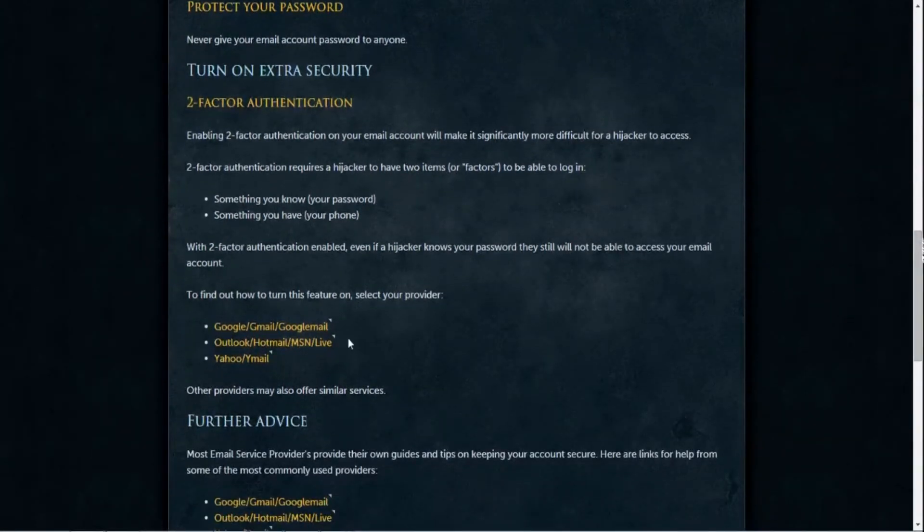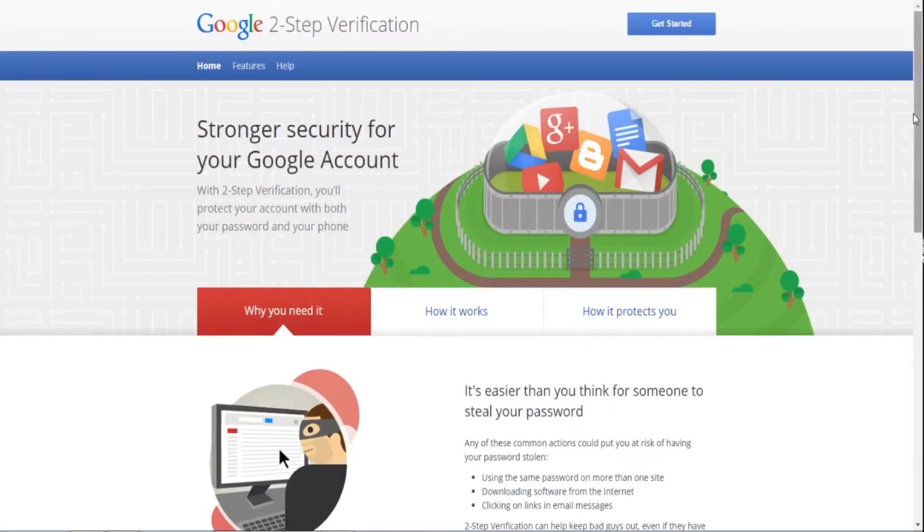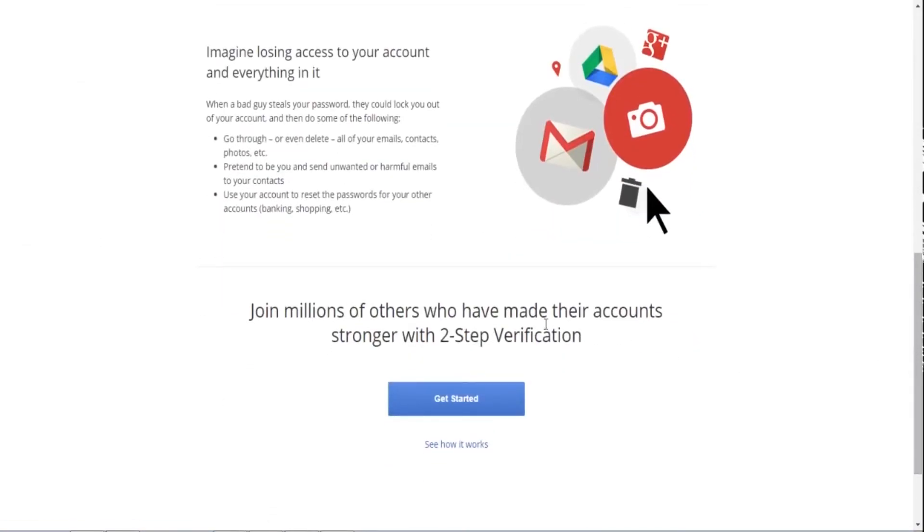So you need two-step verification. Click the link in the description to get to the page you're looking at now. Depending on your email provider, click on the relevant links shown. I use Gmail, so that's where I went. You'll go through a few steps to verify your phone with your email.